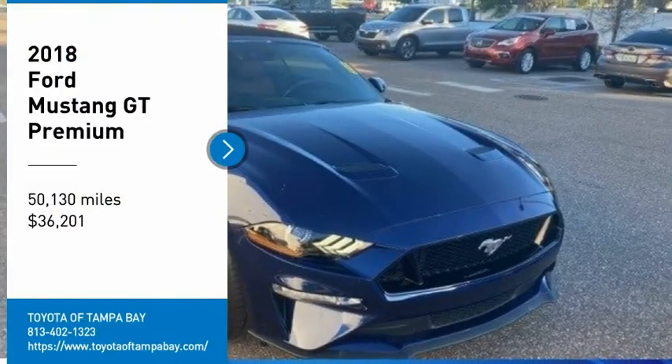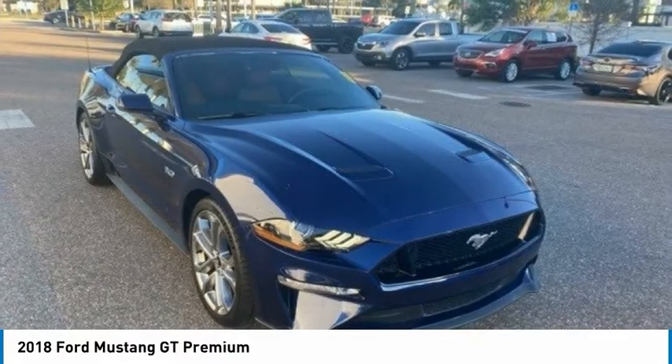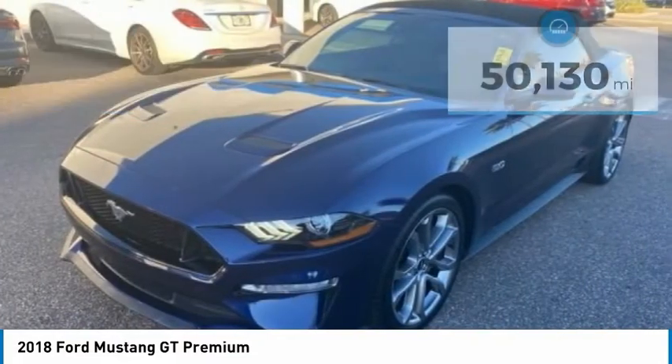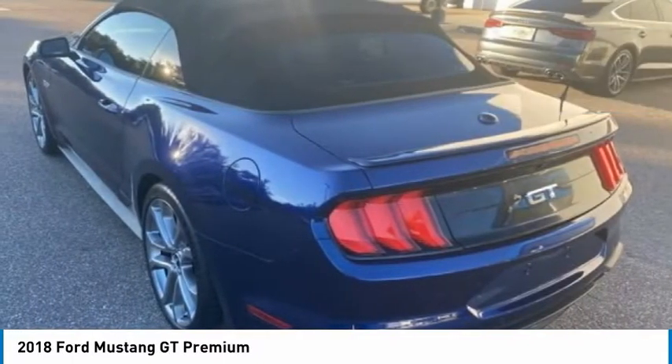Take a ride in the 2018 Mustang. The Mustang is race-worthy and ready for the trip, and is priced below $40,000. This vehicle has less than 55,000 miles. Here are some of this vehicle's great options.